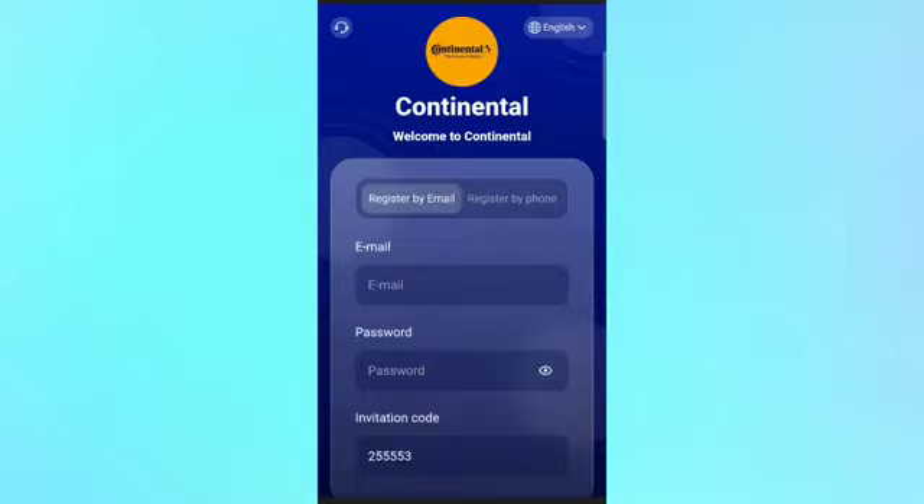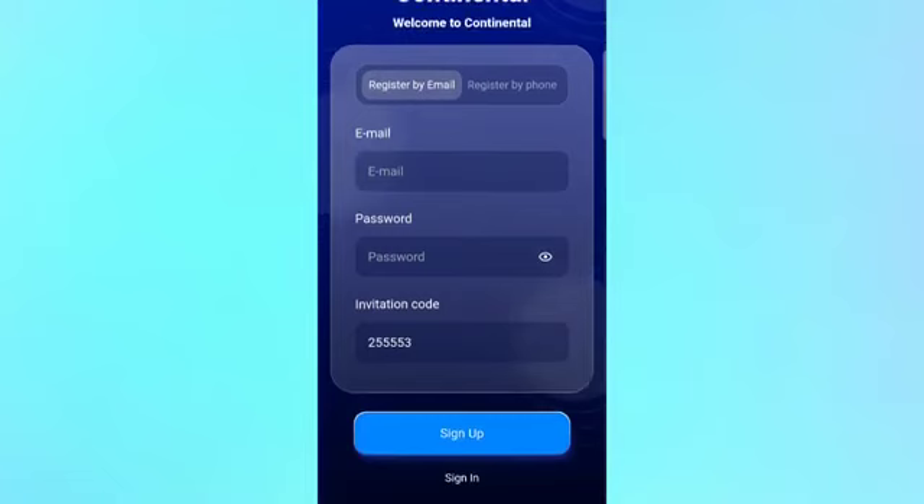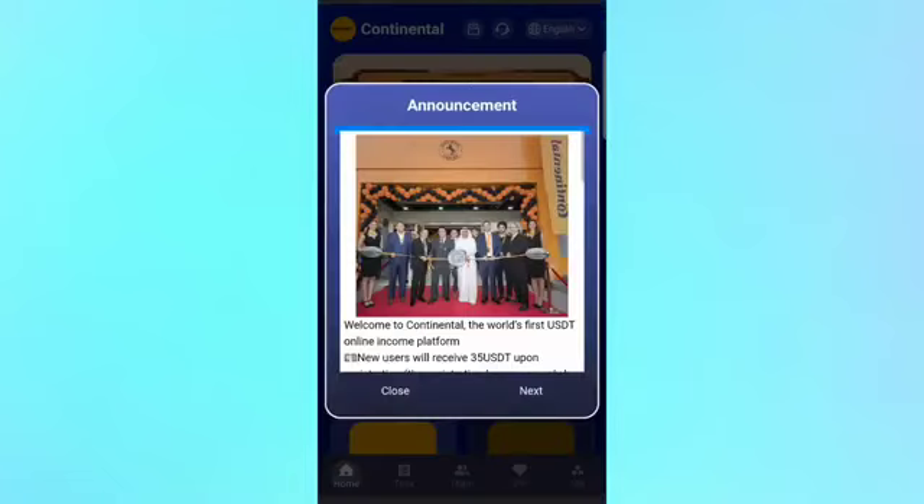You will get this platform registration link in my video description box. First of all, you have to complete your registration — just fill up your email and password, then click the sign up button, and the registration is complete.